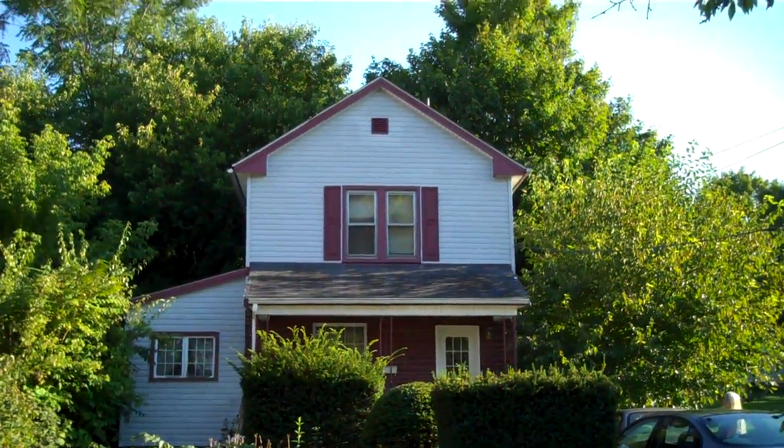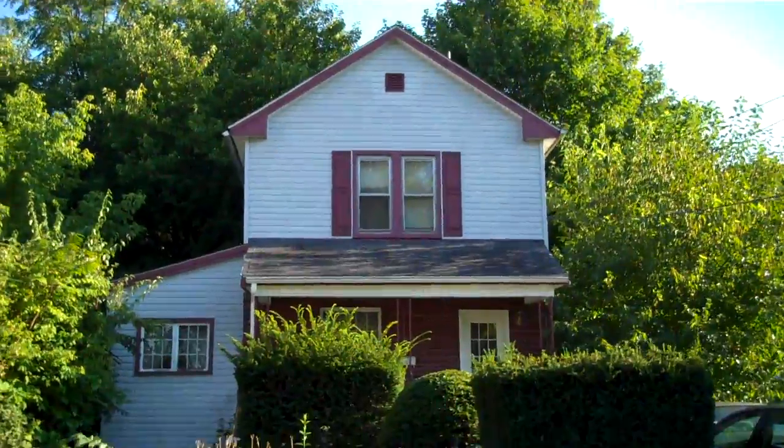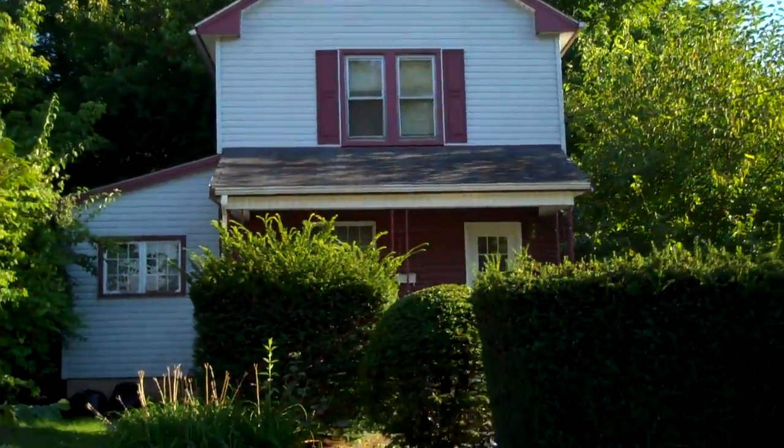This is Eli Alexander with Asset and Property Relief LLC, CheapOhioHouses.com. This is 779 East Lucius.